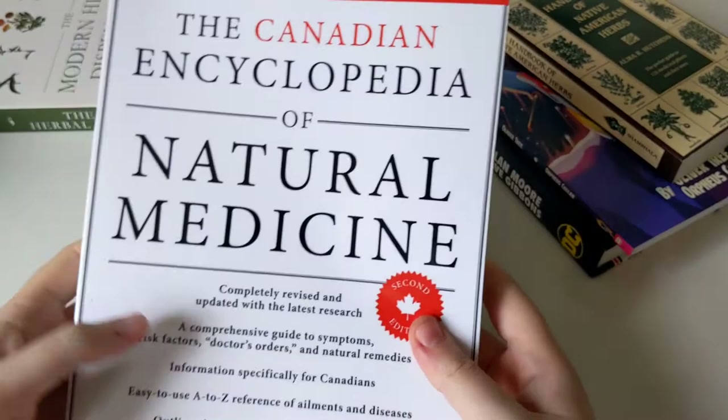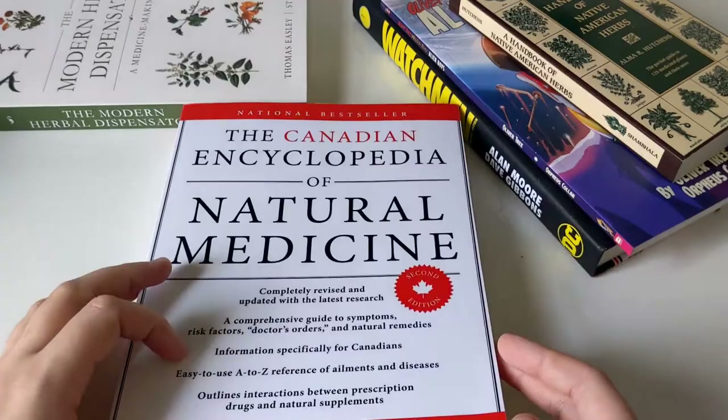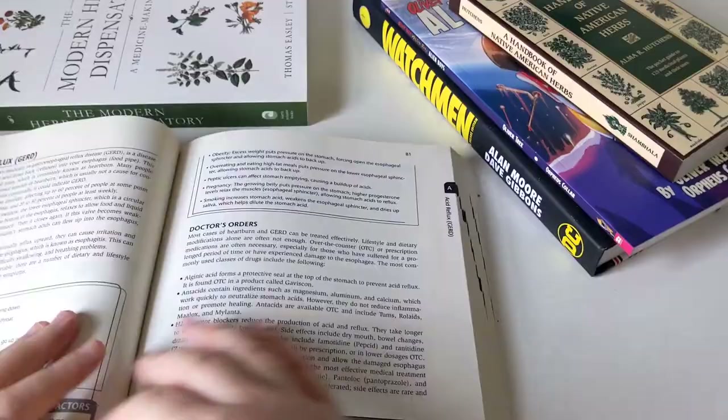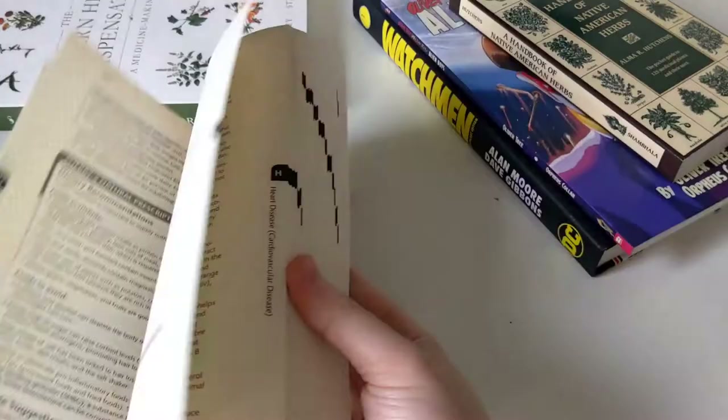And then I also have another one related to natural medicine — this is just more of a reference material for myself. Second edition: Canadian Encyclopedia of Natural Medicine. This is just a textbook — reads like a textbook, feels like a textbook, basically is a textbook.